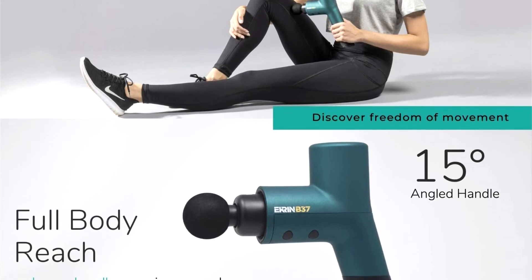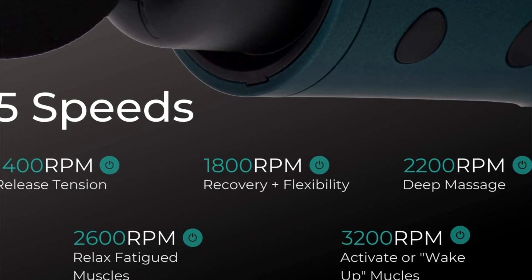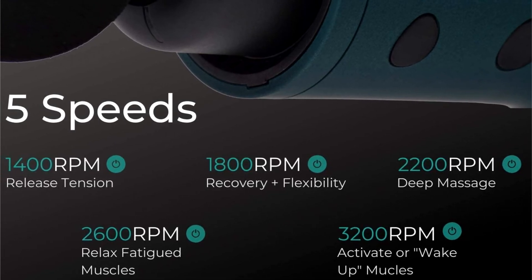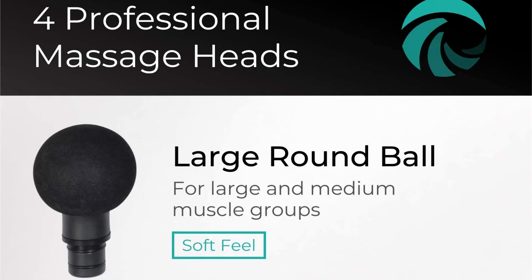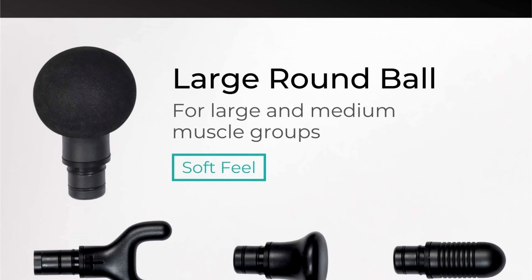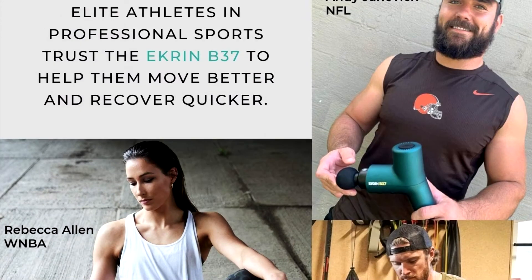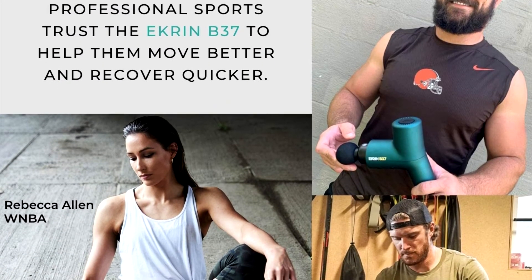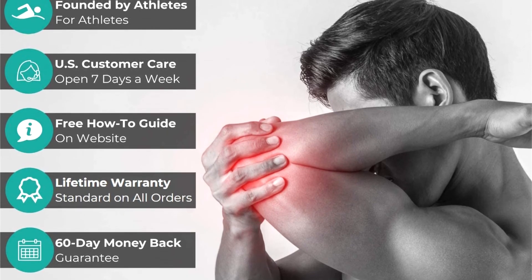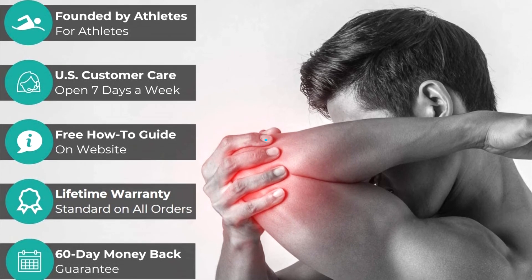The Ekron Athletics V37 Massage Gun packs all the leading industry standards, including an ultra-quiet motor, multiple speed and pressure settings that deliver up to 56 pounds of force, an 8-hour battery life, an ergonomic design, and a convenient carrying case with several massage head attachments. It's backed by a lifetime warranty, so there's really no reason not to at least try the Ekron Athletics V37 Massage Gun.